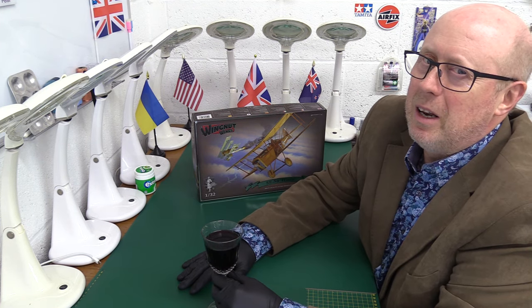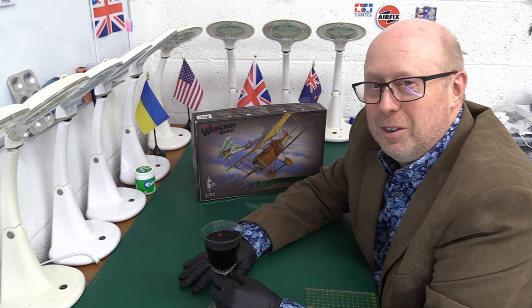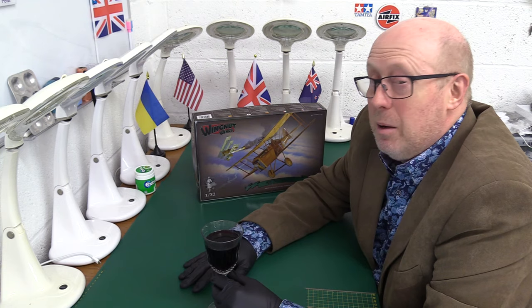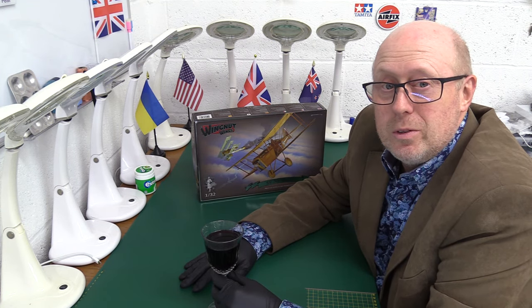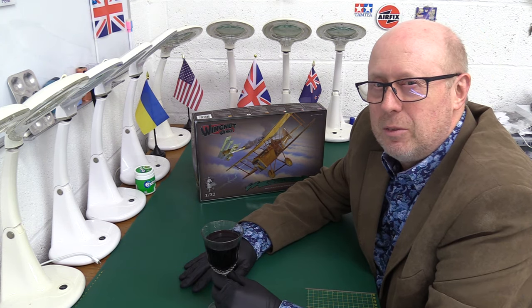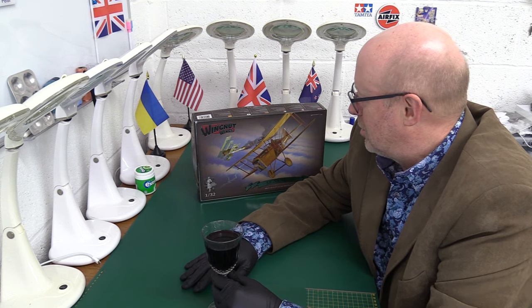We will not be opening any bags, for obvious reasons — I'd have a heart attack if you saw me cutting a bag up. The good news is the instructions bag is already open, so we can see the instructions, and that's probably the most important thing of all, because they are so, so nice — those Wingnut Wings instruction sets. Almost a collectible item.